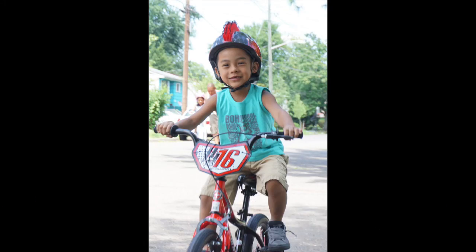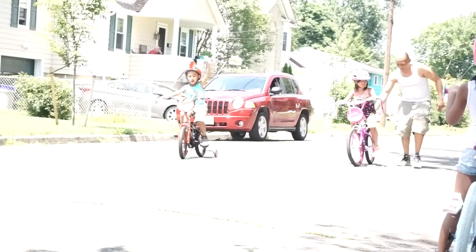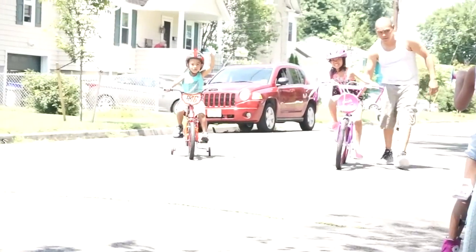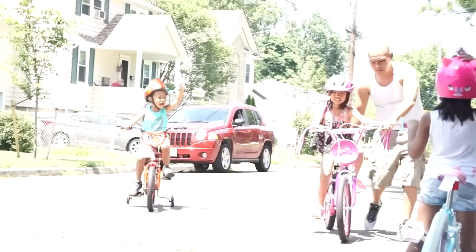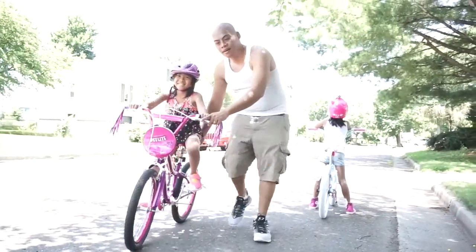Dylan also got one of the Smart Start bikes. The handles have smaller grip diameters, making it easier for small hands to hold and steer the bikes.